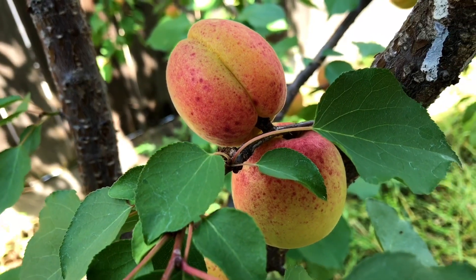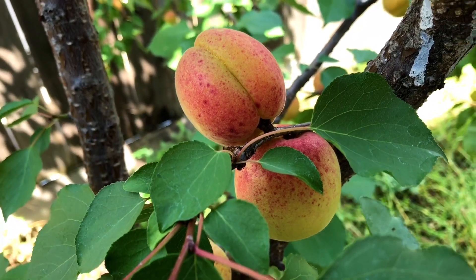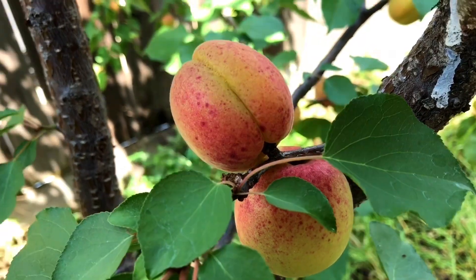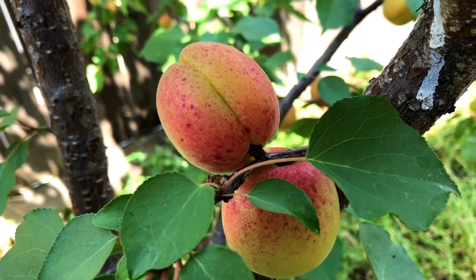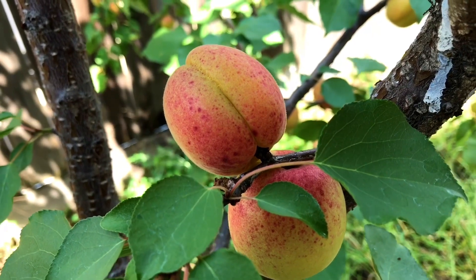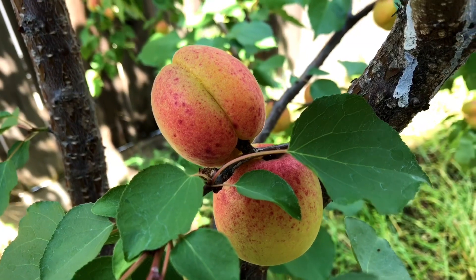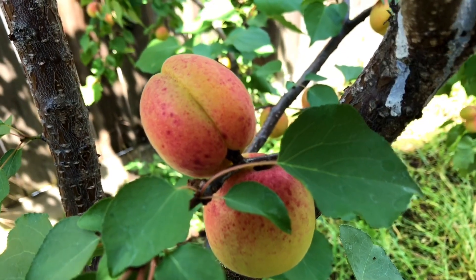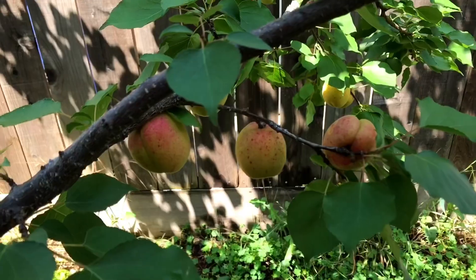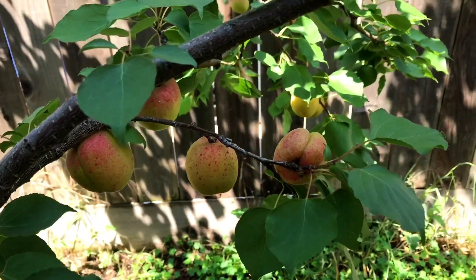The things I like about this tree is the flavor. Many say, and I agree, that this should be the true apricot. The Flavor Delight Aprium surpasses any flavor of any other apricot I've ever tasted before. It's delicious — just the right mixture of acid and sweetness and extremely crunchy. And when it gets fully ripe, it's just like jello.